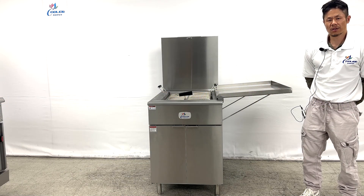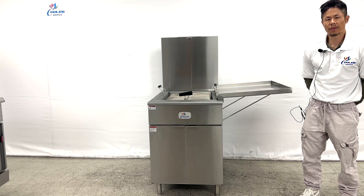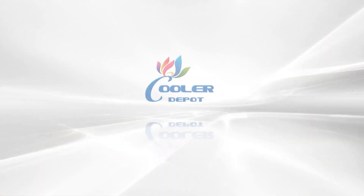For all questions, give us a call or visit our website CoolerDepotUSA.com for more information on this product. Thank you.